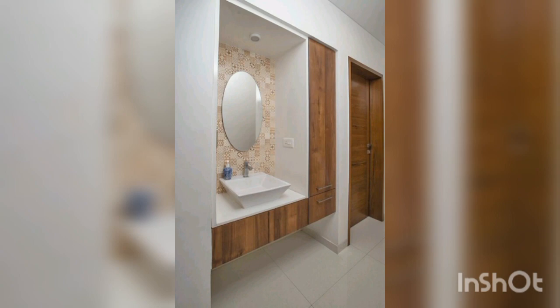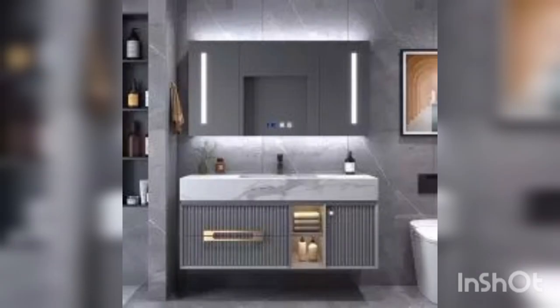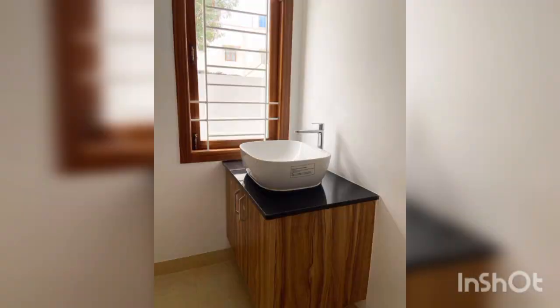Next is wall-mounted washbasins. Wall-mounted washbasins are ideal for small bathrooms or those that require a minimalist design. They take up less space and create a sleek, modern look. This basin features a simple and elegant design, making it a perfect addition to any modern bathroom.